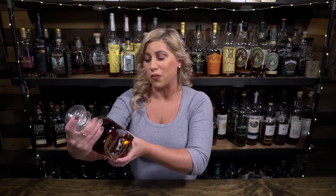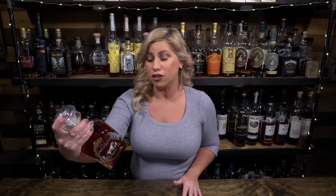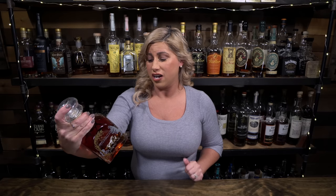All right, David, there's no way — there's no way you can mix it around that much. There is. If you mess it up I'm going to be really mad. First up, we are tasting Rock Hill Farms Single Barrel Bourbon. It is at 100 proof. It's a Buffalo Trace product.